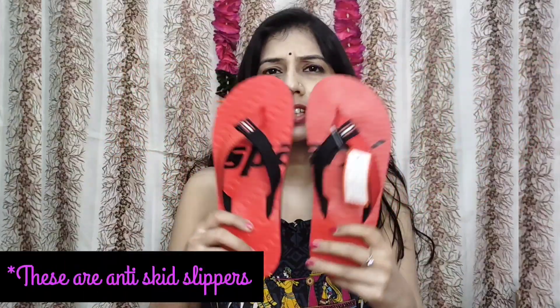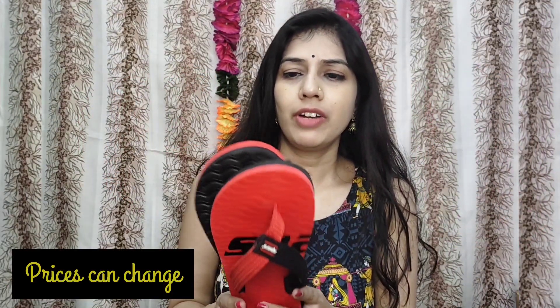Let's start the video. First of all, I will show you two slippers which I bought at home. This is Sparks slippers. These are normal slippers. My size is 4. It is not special. The price was 180 or 150.